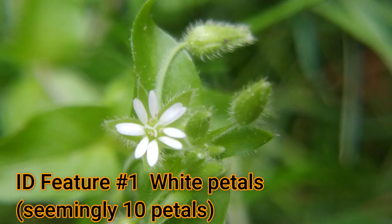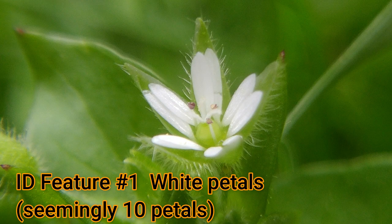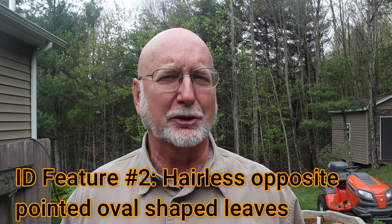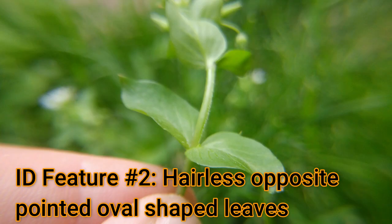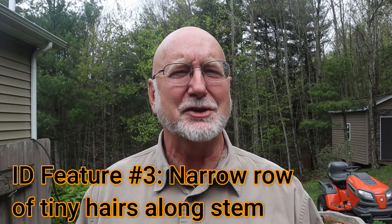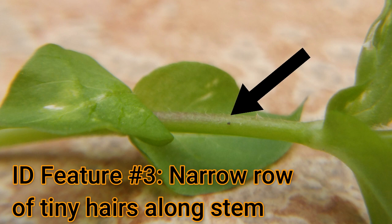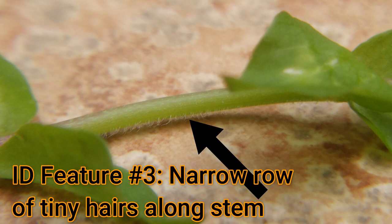The flowers seem to have 10 petals, but if you break them apart, you'll find out that there are actually just five petals — they're just deeply, deeply cleft or deeply separated. The second thing to look for is opposite leaves. The leaves are oval-shaped with a little bit of a point, and they're arranged in an opposite manner on the stem. The third thing to look for is a row of fine hairs on the stem. Look in between the leaf nodes — there's a leaf, then a section of stem, a leaf, a section of stem — and what you'll see if you look really close up, it has kind of like a mohawk. Only one narrow part of the stem has these hairs on it.